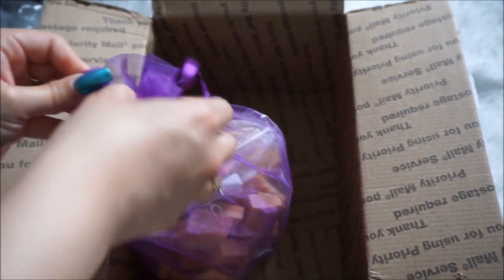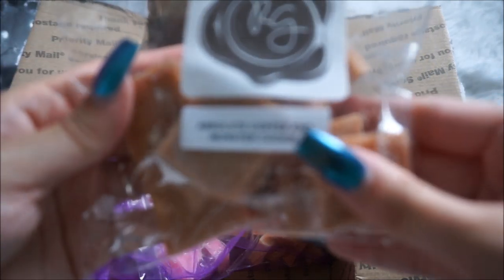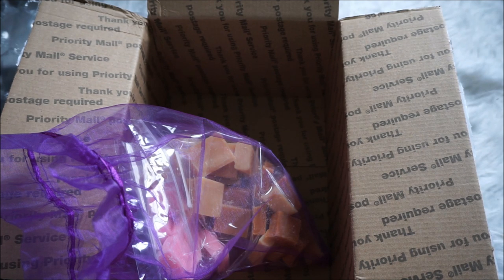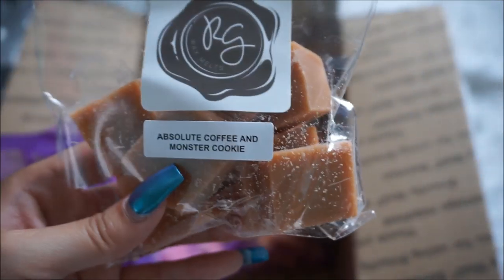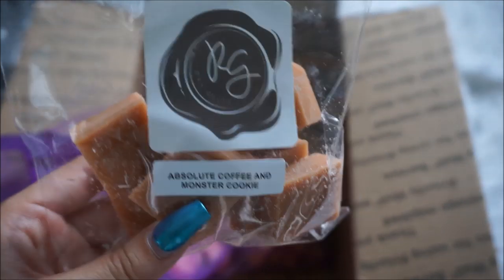Now onto the sampler, which she puts in a really cute purple drawstring bag. The first one in the sampler is Absolute Coffee and Monster Cookie. I've been hearing a ton of good things about her absolute coffee and monster cookie. Smelling it — that coffee note is really strong and I love it. I'm curious to see what the monster cookie note will come out like when melted, but this is an amazing scent. I'm not complaining whatsoever.